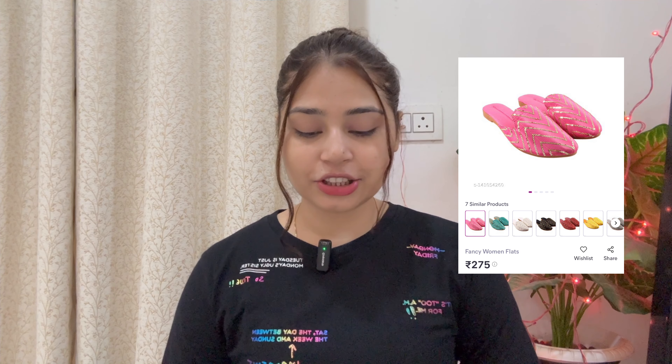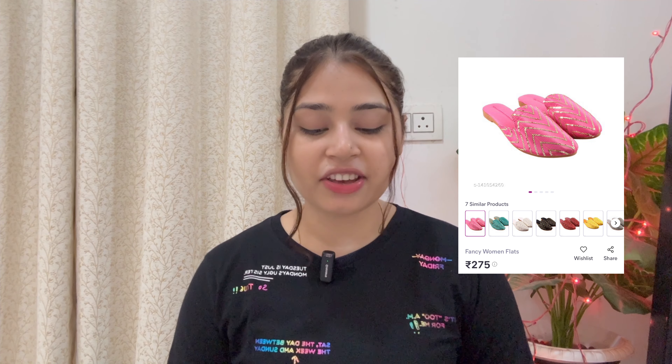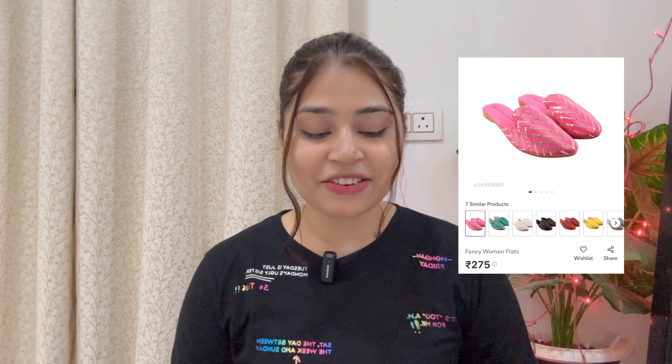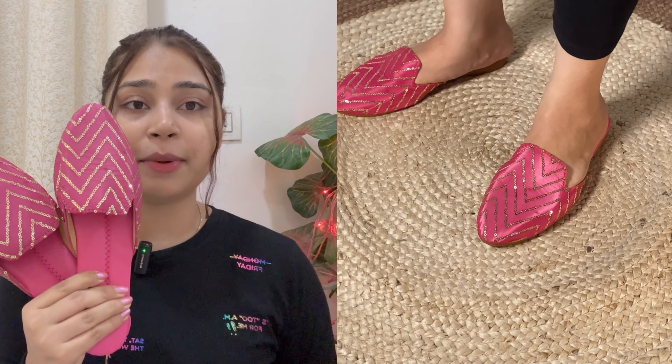The next product I have purchased — I will add the image — is fancy women's flats. I ordered in size 6 for Rs.258; the recent price has increased to Rs.275. It is available from size 4 to size 9 and comes in many colors: green, white, black, red, yellow, and grey. These flats are best suited for traditional wear. The color, pattern, and design are exactly the same as in the image. I was seriously not expecting to find such a good product at such a small price of Rs.258.